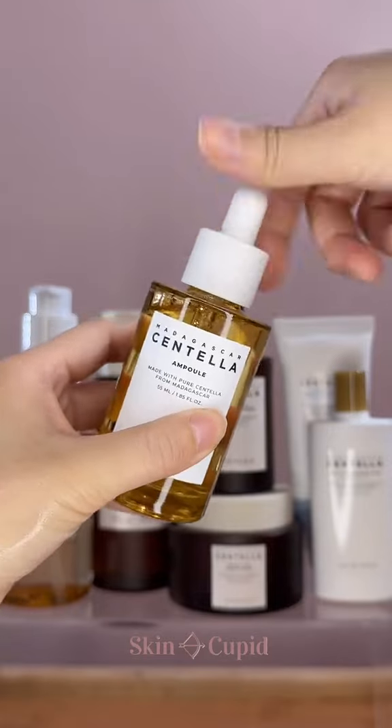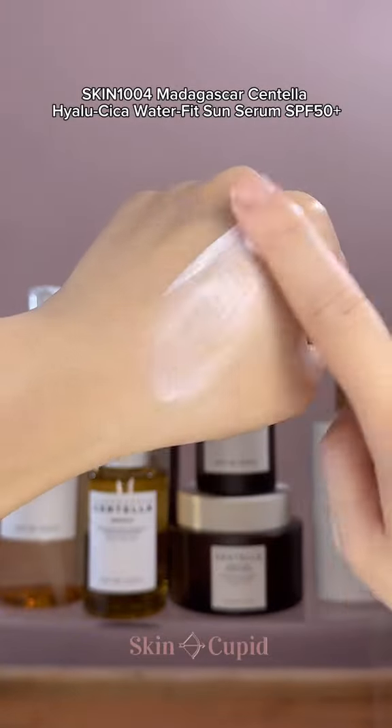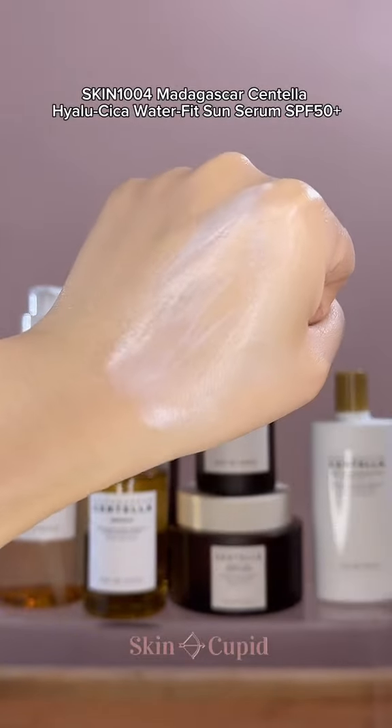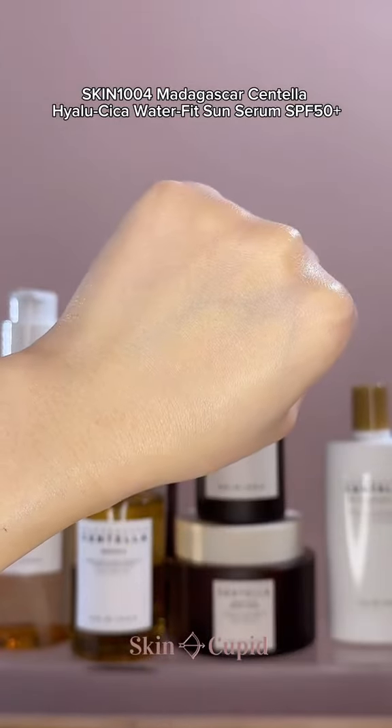This is perfect in anyone's skincare routine. And their chemical sunscreen is one of the best we have ever tried, and viral for a good reason. It has a super lightweight texture that leaves no white cast and gives a beautiful dewy finish.